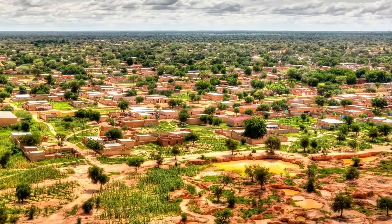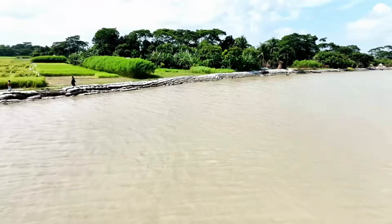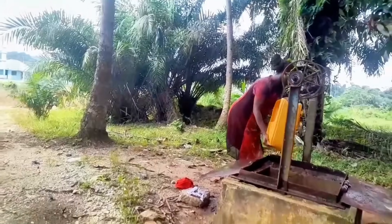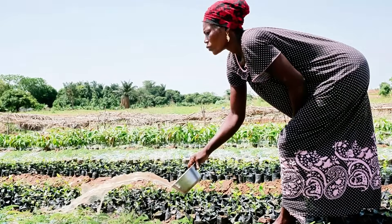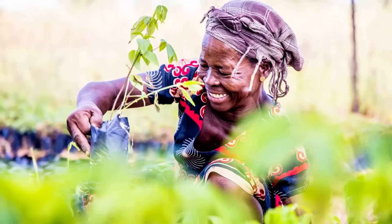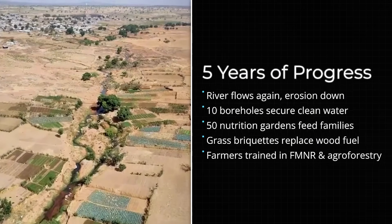Five years later, the change has been massive. Trees are growing along the river, and natural regeneration is helping the river maintain water year-round. Now families have enough water for their homes and even to irrigate vegetable gardens. Five years — that's what it took to transform a dying river into a functional system. It's not an instant change, but it's a measurable, verifiable, and sustainable change.